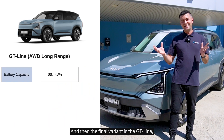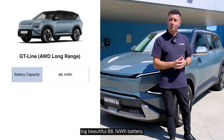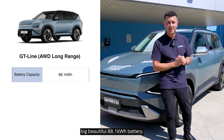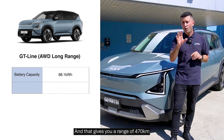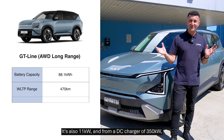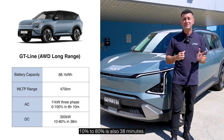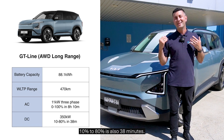The final variant is the GT Line, which is also all-wheel drive and comes with that big 88.1 kilowatt hour battery, giving you a range of 470 kilometres. From an AC charging speed, it's also 11 kilowatts. And from a 350 kilowatt DC charger, 10% to 80% is also 38 minutes.